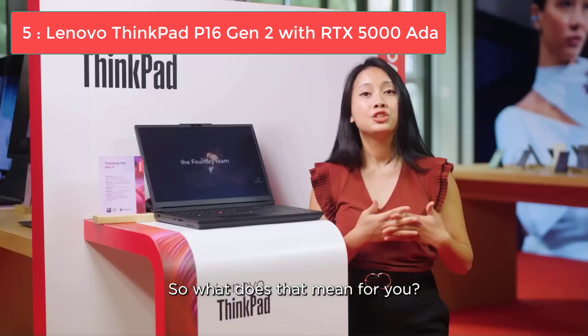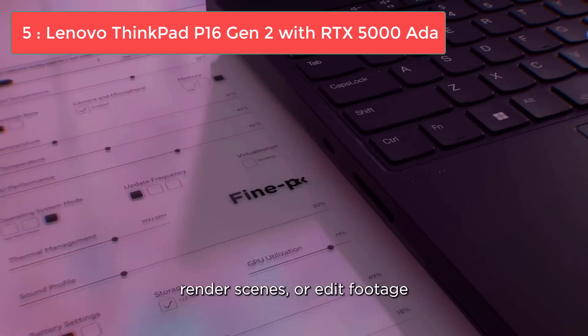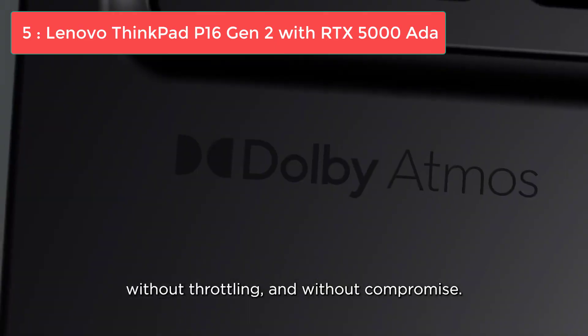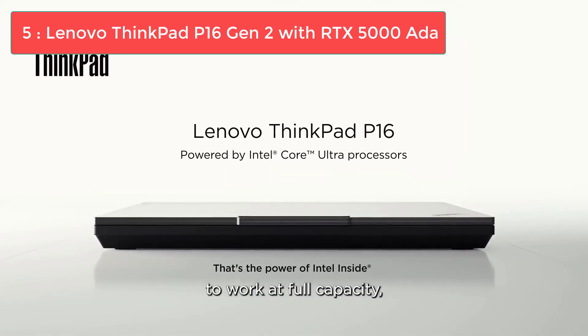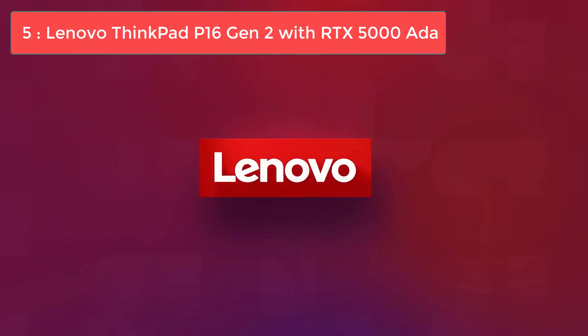A gaming GPU with 6GB of video memory will handle those projects just as well for a fraction of the price. Workstation laptops like the ThinkPad P16 are specialized tools for specialized work. If you're rendering complex projects all day, every day, and working with enormous files, this laptop delivers uncompromising performance. But for most students, engineers, and architects working with AutoCAD, you'll get better value from the other laptops on this list.